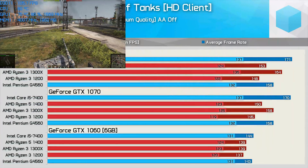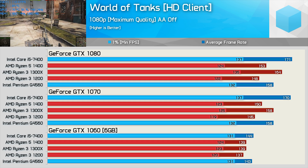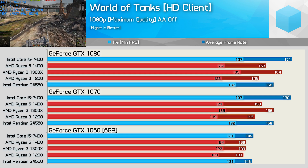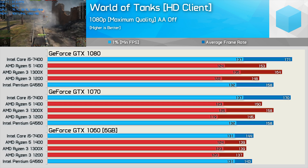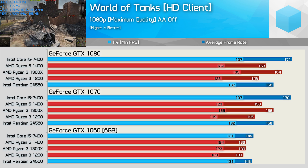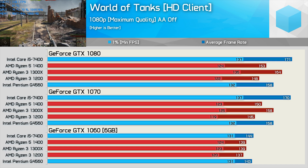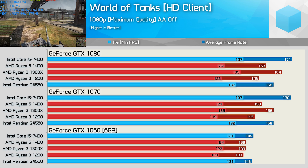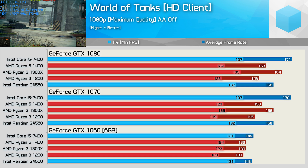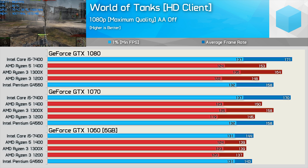Moving on to World of Tanks — this is a game that doesn't really hammer the CPU the same way as Total War Warhammer or Battlefield 1. CPU utilization is quite poor, and multi-core CPUs aren't really properly utilized. As the title isn't that demanding on the CPU, processors such as the Pentium G4560 do quite well. The dual-core Intel CPU is clearly peaking with the GTX 1060, but it's doing so with a minimum frame rate of well over 130 FPS. The R3 1200 was a little slower at around 120 FPS, but at these frame rates it's kind of a negligible difference. For 1080p performance, you need nothing more than a GTX 1060 for this title.